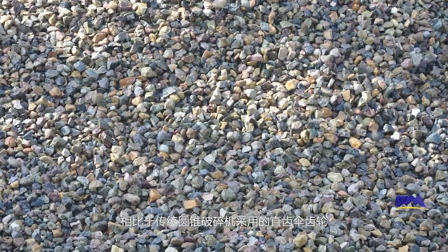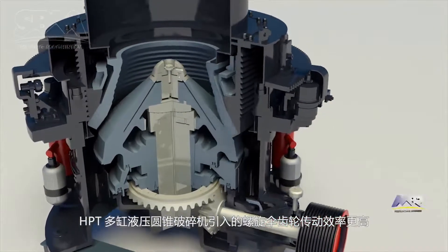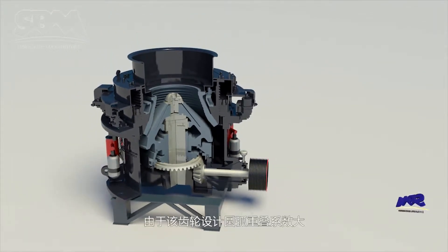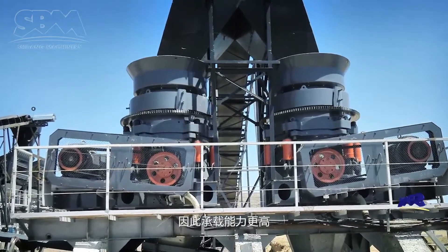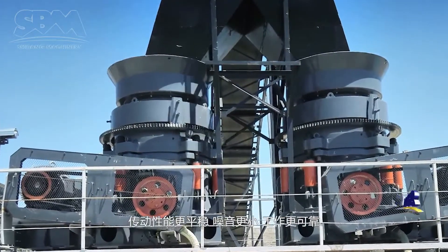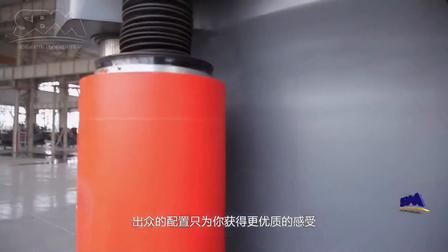Compared with the straight bevel gears applied in traditional cone crushers, the spiral bevel gears on the HPT multi-cylinder hydraulic cone crusher feature higher drive efficiency and stability. Thanks to the high arc overlap coefficient design, these gears offer higher carrying capacity, more stable drive performance, lower noise, and higher reliability.